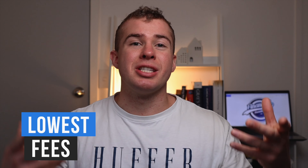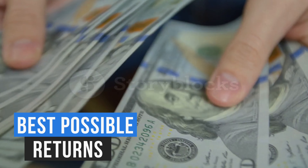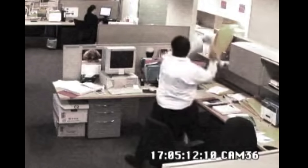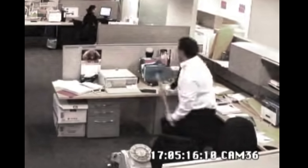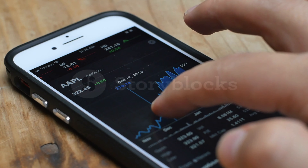In today's video we'll be looking at the best stock brokers for New Zealand investors. I'll be discussing which ones have the lowest fees, give you access to the best possible companies and will allow you to secure the greatest returns. When you first start investing it can seem a bit overwhelming with all the different types of brokers available. I'll be giving you my personal recommendation on which broker is best based upon your style of investing, the fees that they offer and the types of companies they allow you to invest into.